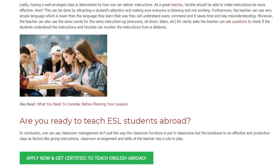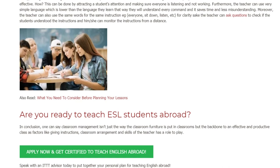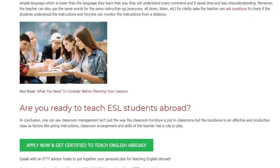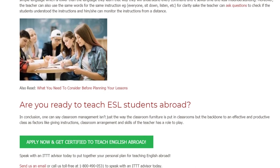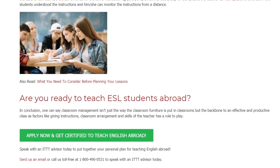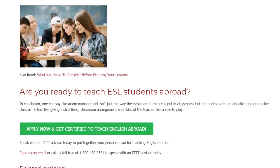Are you ready to teach ESL students abroad? In conclusion, one can say classroom management isn't just the way the classroom furniture is put in classrooms, but the backbone to effective and productive classes. Factors like giving instructions, classroom arrangement, and skills of the teacher all have a role to play.